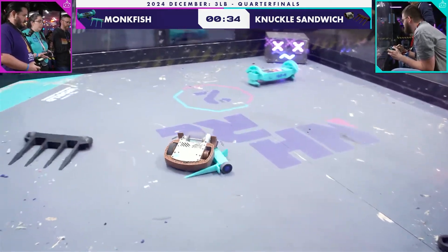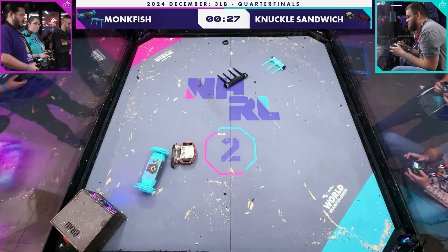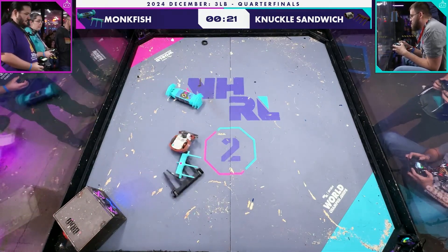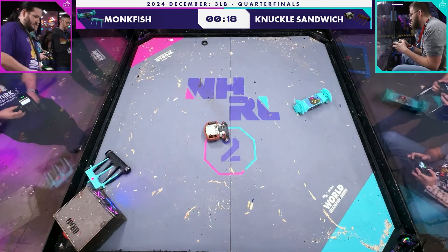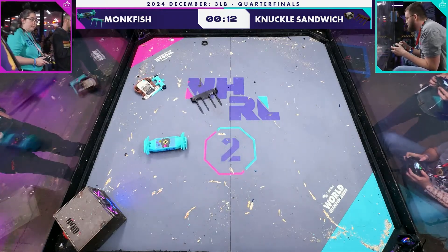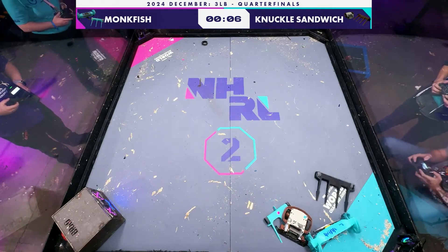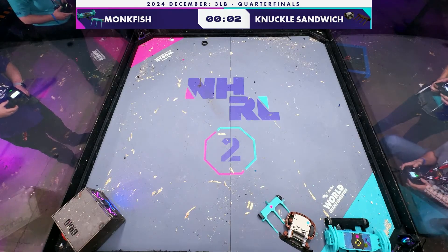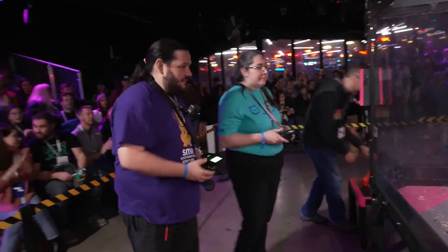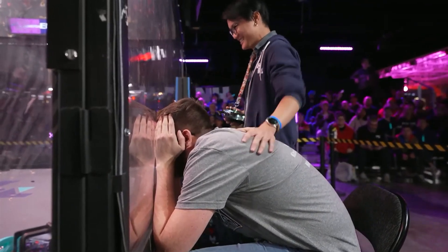Monkfish, with his suffocating drive style, is really turning on the gas here in the last 30 seconds. Look at how integral the mini-bots have been to Monkfish, and yet Knuckles Sandwich's mini-bot is rarely getting into the action. 20 seconds left in this fight — this one will very likely go to the judges. The damage on the side of Monkfish, stripping off that tire from Knuckles Sandwich, is certainly the most visible bit of damage completed in this fight. Oh, nice pin though — that is a good way to end the fight, a very good impression for the last moments.